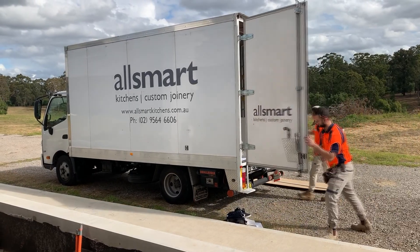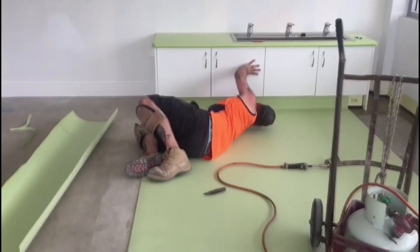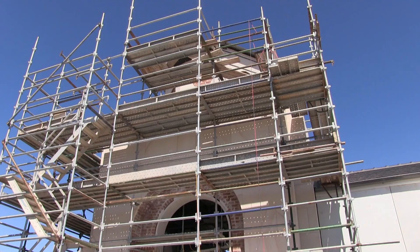Joinery was recently installed in the kitchen, staff room, front office and the wet areas of each of the classrooms. Installation of vinyl is nearly complete and carpeting throughout the building begins next week.